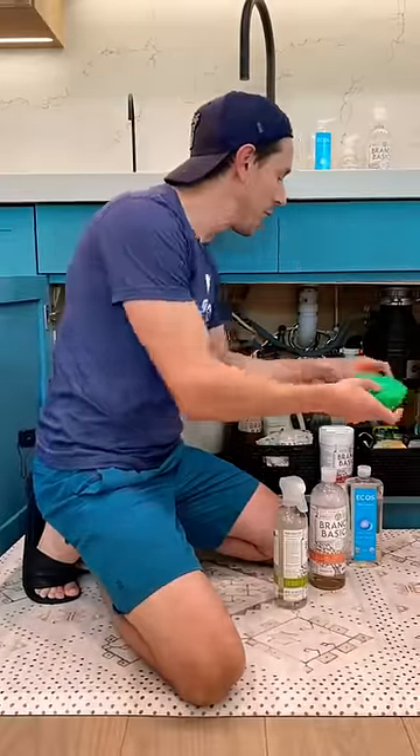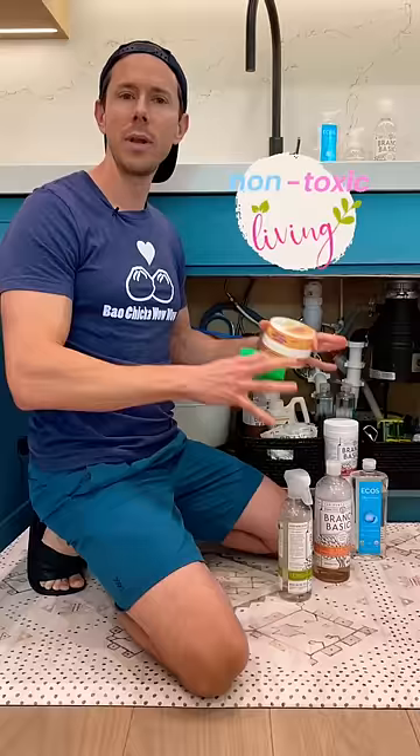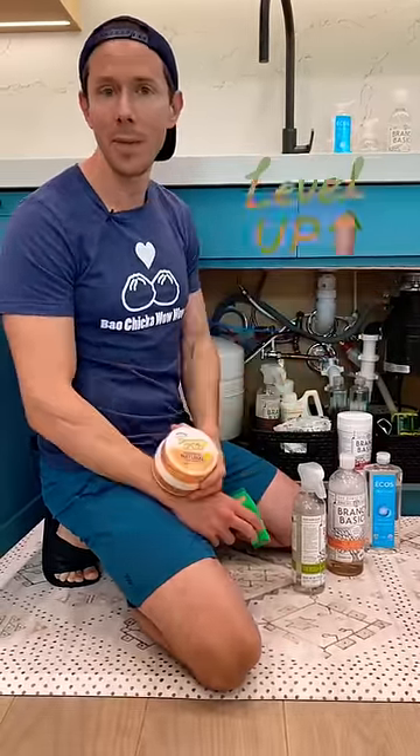For my sponge and for deep cleaning, I use the Scrub Daddy and the Scrubbing Paste. These are non-toxic but they also work as well as the toxic stuff, so ditch the bad ones and swap them out with the healthier ones.